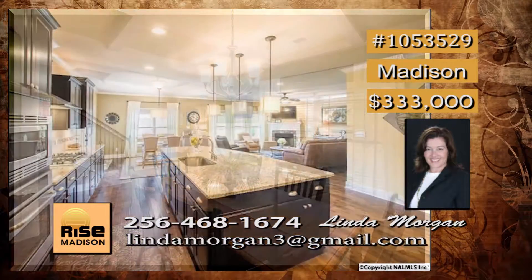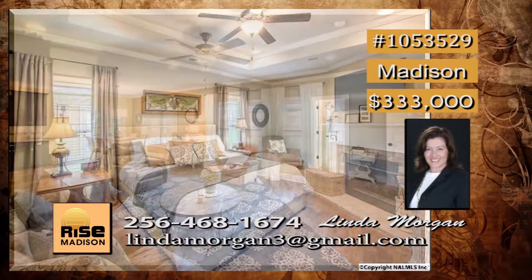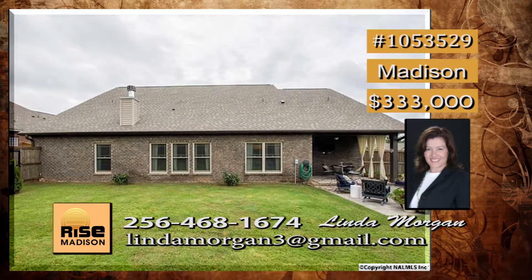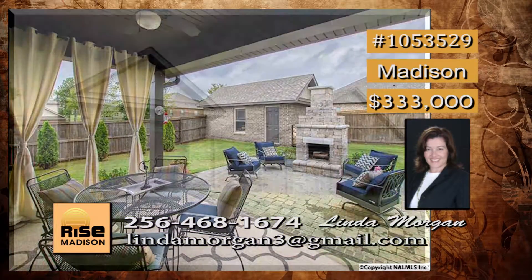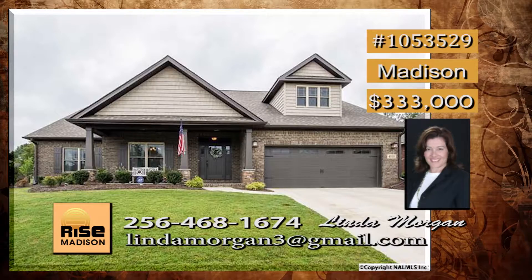Extensive hardwoods are throughout, and this wonderful open floor plan is easy to fall in love with. For safety, there's a safe room in the master closet. For relaxation, the covered patio is peaceful and the outdoor fireplace will make for many memorable evenings. An additional one-car detached garage gives lots of extra storage space. Too many extras to mention. Call Linda.